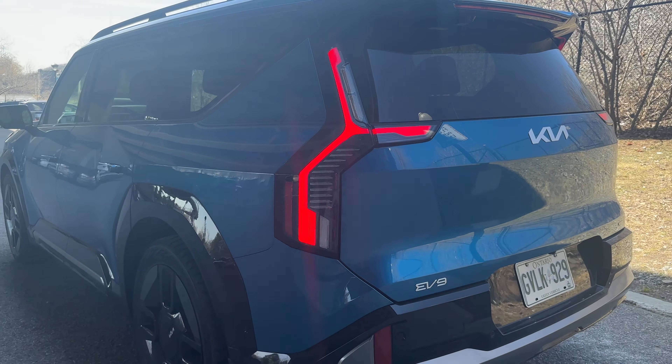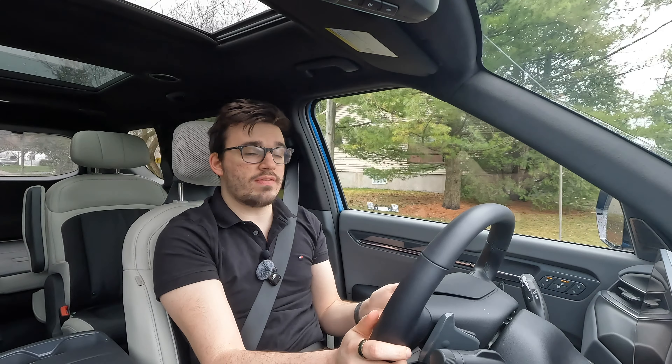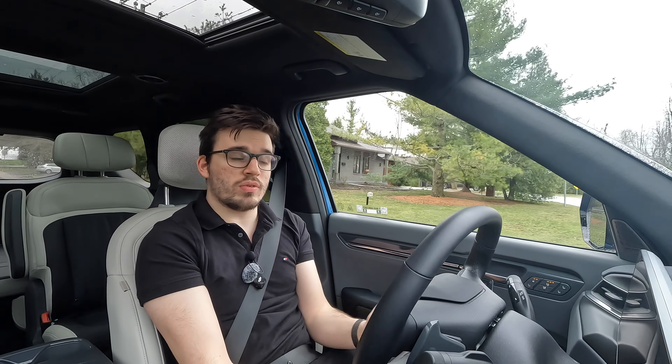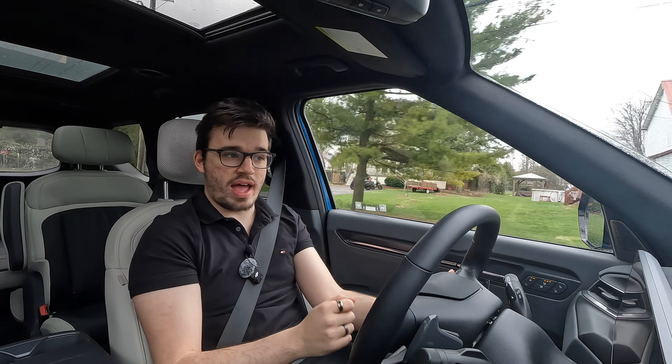So on the off chance this is the only video you want to watch on the Kia EV9, I'm going to give you some specs. We have twin electric motors with a 99.8 kilowatt-hour battery. That is good for 435 kilometers on a full charge — pretty decent. We're getting closer to that 500-kilometer mark, and since it's about 16 degrees Celsius here in Quebec, I'm actually getting just over 470 kilometers on a full charge.